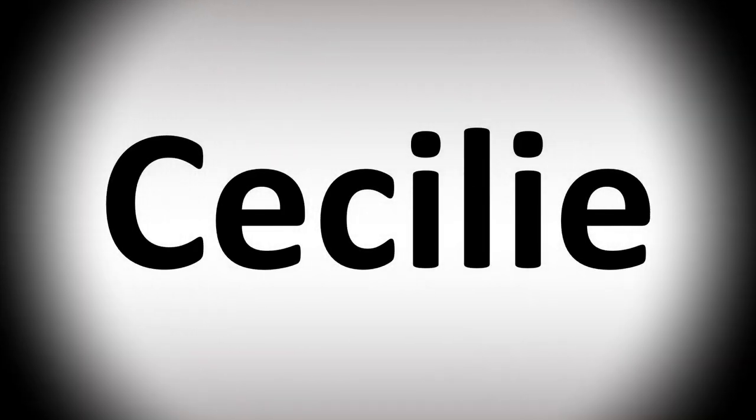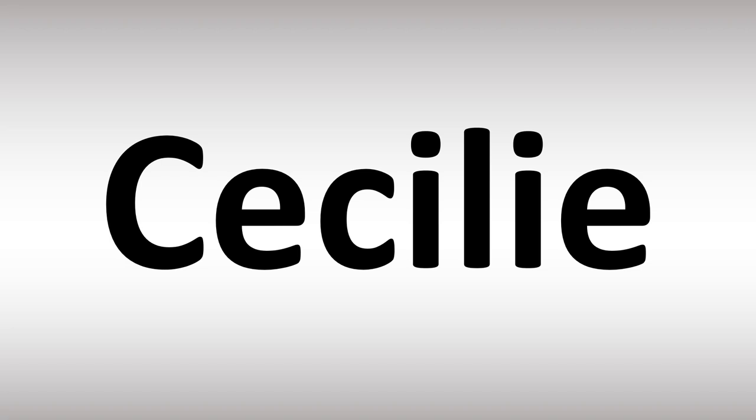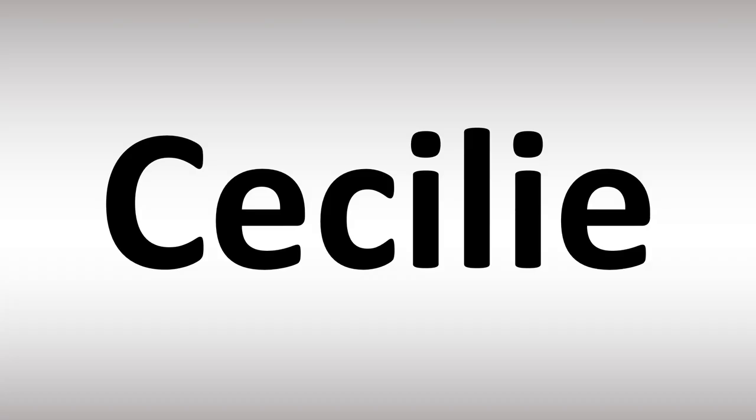We are looking at how to pronounce these names and more confusing names and vocabulary many mispronounce in English. In English, it's usually said as Cecily — stress on the first syllable. Cecily is how to say it, and now you know. More videos for you here to learn more correct pronunciations.